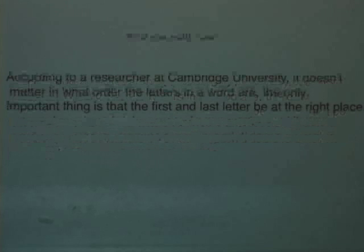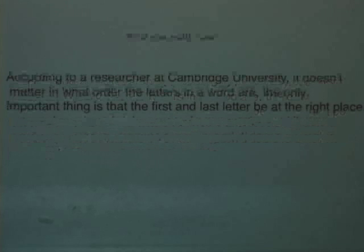These errors are adaptive. You're not seeing reality as it is — you're perceiving something that isn't strictly there. But these errors get us to where the communicator wants us to get, and they serve a very useful purpose. It's a hard notion to appreciate: errors can be useful. But they can.